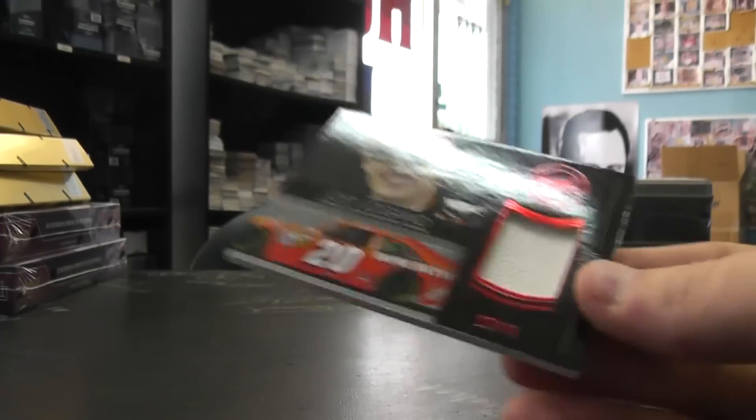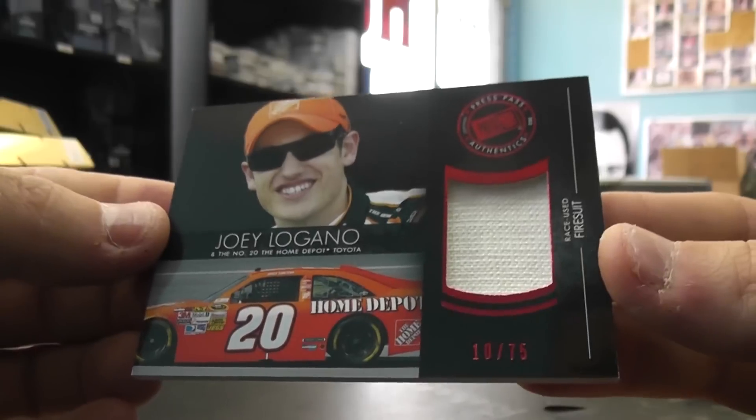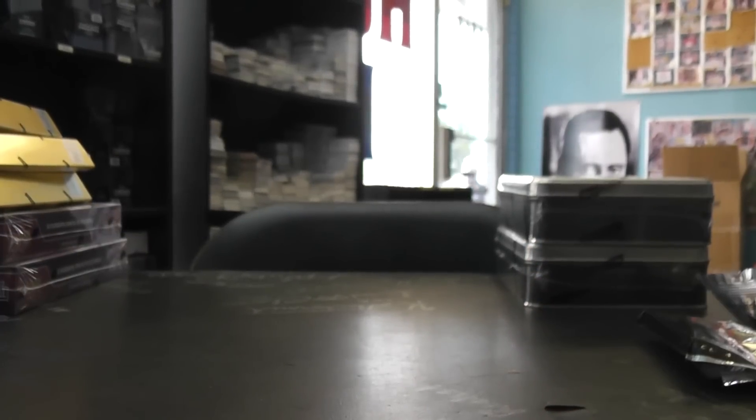Charlotte, North Carolina. And then you have a race-use fire suit, Number 75, Joey Logano. Cool. So that'll do it, Peter - I appreciate it, bro, and I will get it on the way. See you, man.